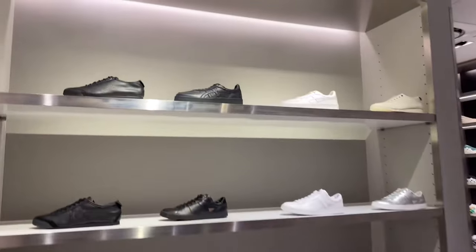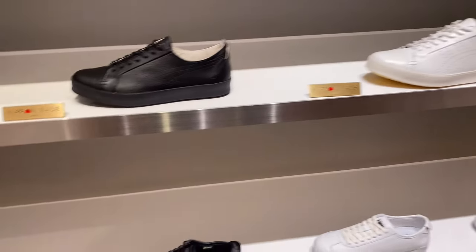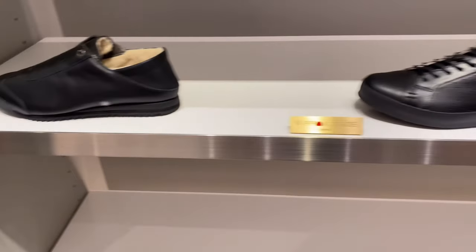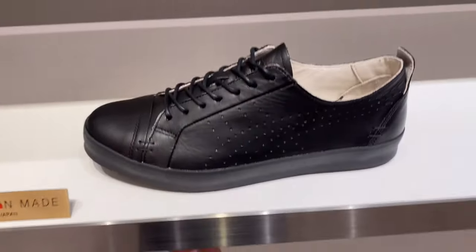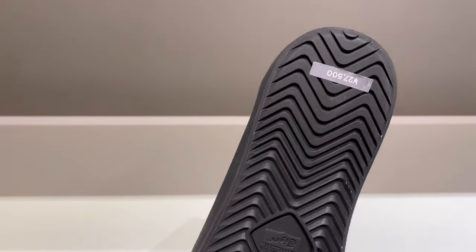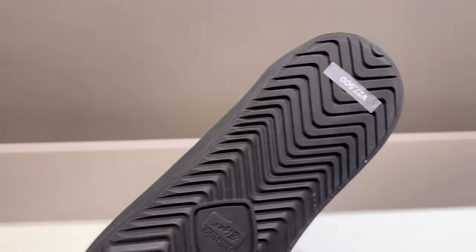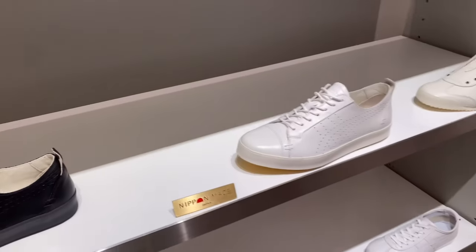Some of their Nippon Made items are here — we're going to go upstairs to check a few more Nippon Made pieces. These ones are more expensive; it's 27,500 yen for this one. So let's go to the second floor.